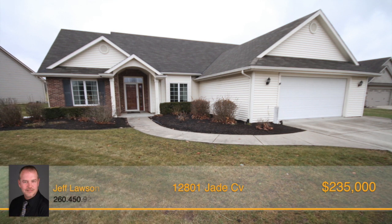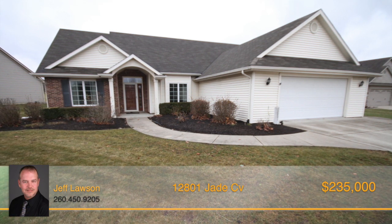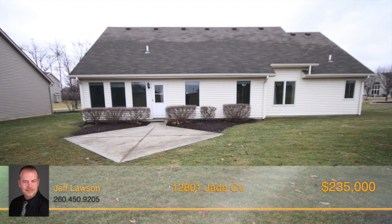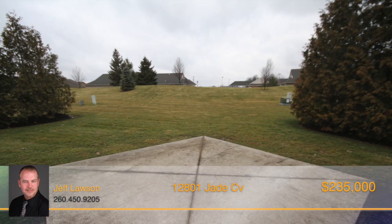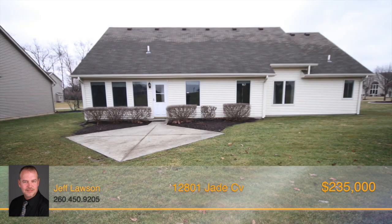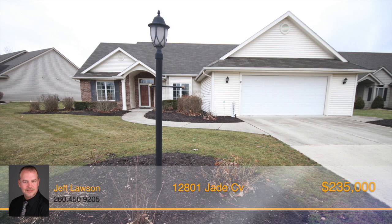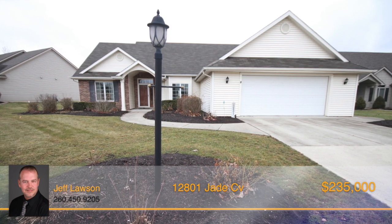Come and check out this villa in Watersong. This three-bedroom, two-bath villa has 1,900 square feet of space in the split-bedroom floor plan. All of this is located on a third acre, and it's all carefree, as the lawn, bushes, mulch, and driveway snow removal is completely taken care of with your HOA.